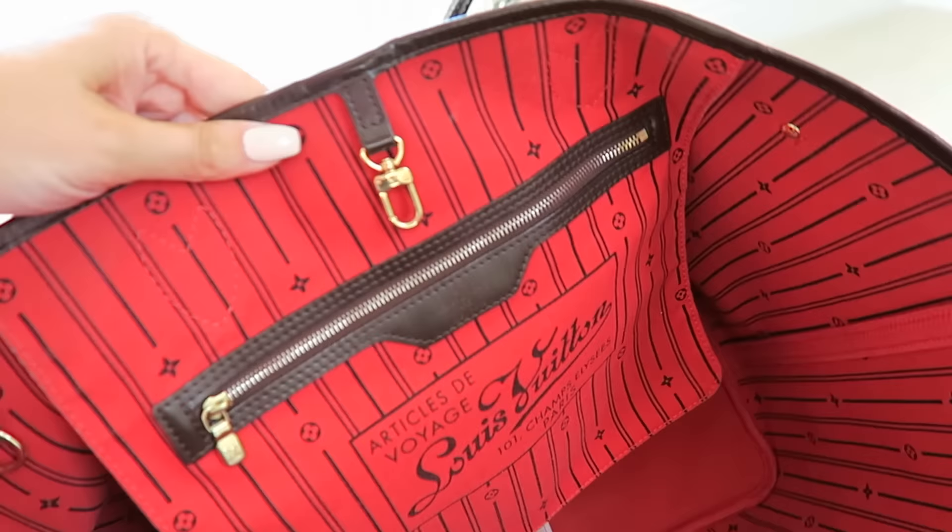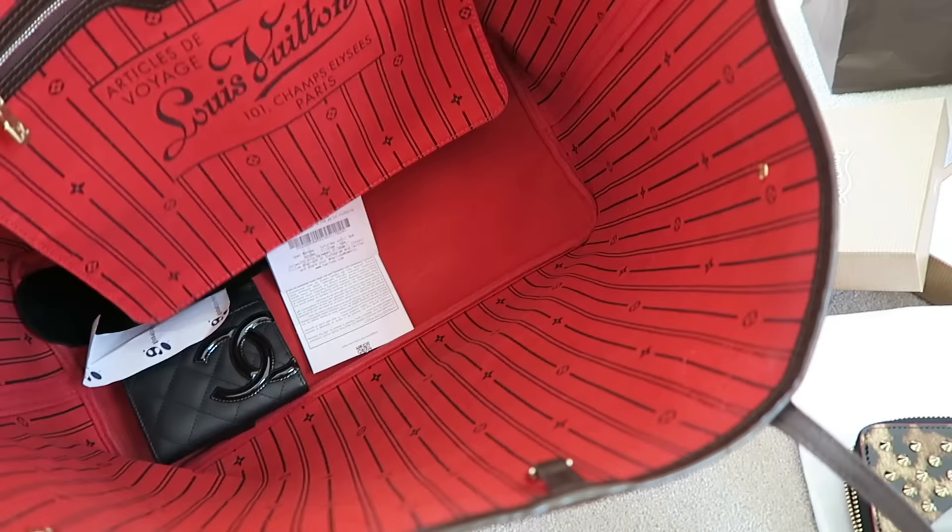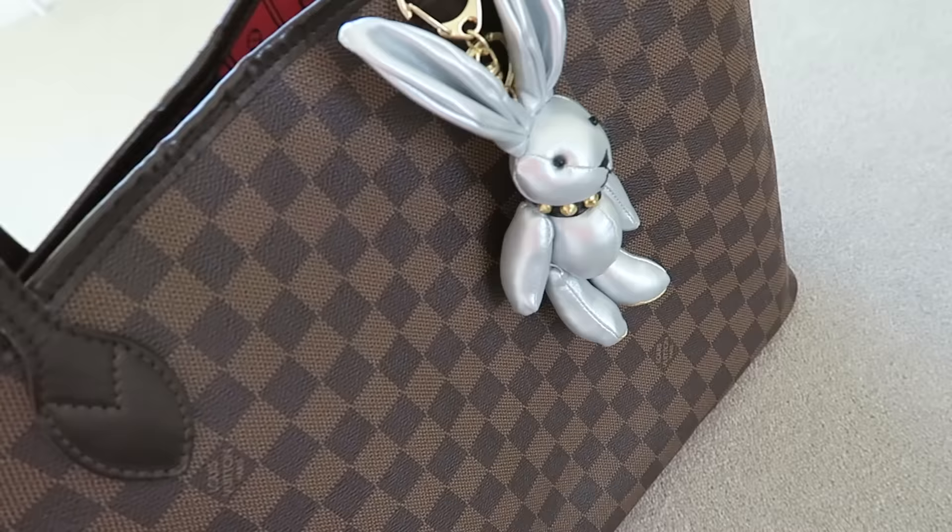I'm going to start with the first thing, which is this — this is a Louis Vuitton Neverfull in the GM size, the biggest size. I actually picked this up pre-loved; this is my first ever piece that I've bought secondhand. I got this on eBay — it was a trial, let me tell you.